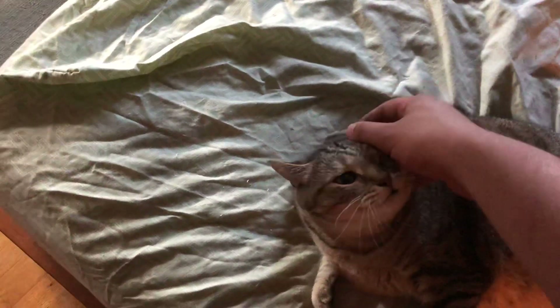And there's my cat Bella, who always begs for attention every time I come home from work.